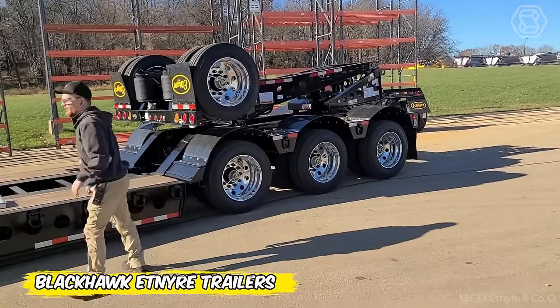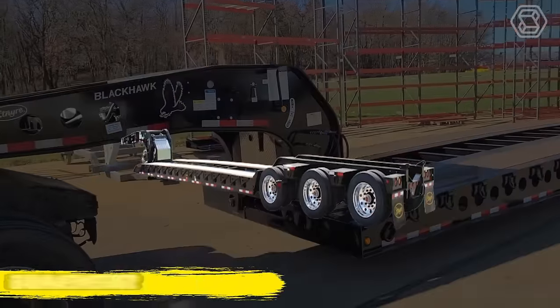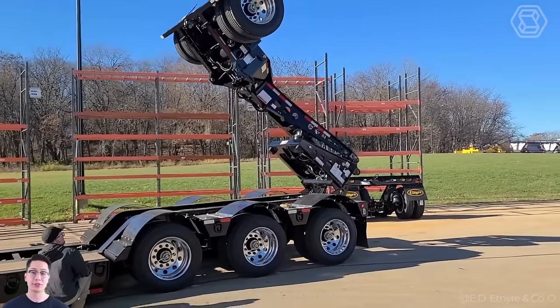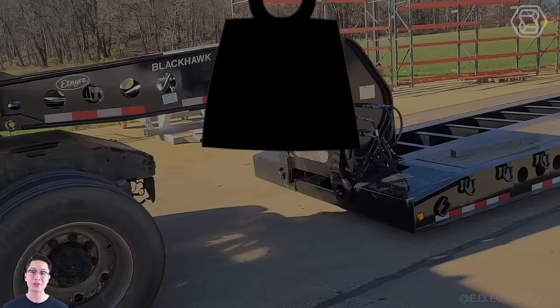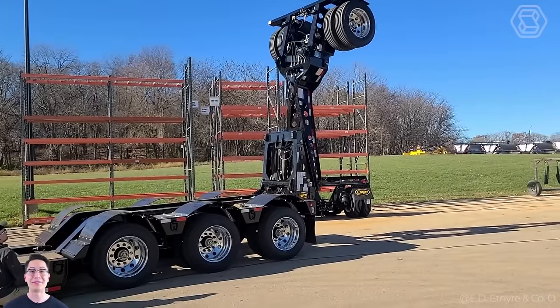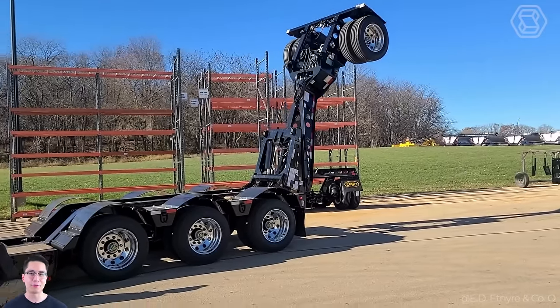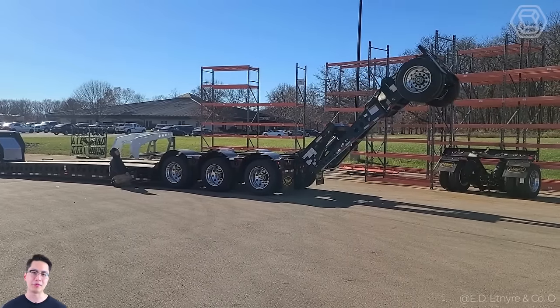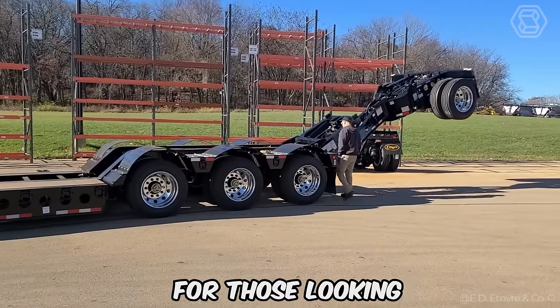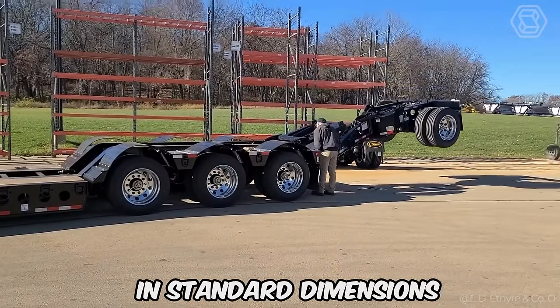One hydraulic movement and Blackhawk Etnire trailers stretch up to 26 feet, offering double the platform area with no additional hardware. Holding up to 65 tons, these trailers provide stability through a low landing, making it easy to hold bulky loads. This is truly the perfect choice for those looking for maximum functionality in standard dimensions.